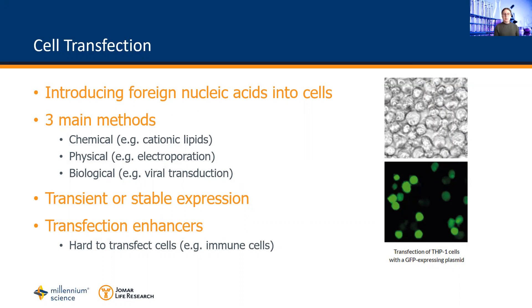Hard to transfect cells such as immune cells often express potent cytosolic sensors that detect foreign nucleic acids. Therefore, a transfection enhancer or a booster is required to disable these defences, helping facilitate the expression of nucleic acids and greatly improve transfection success.